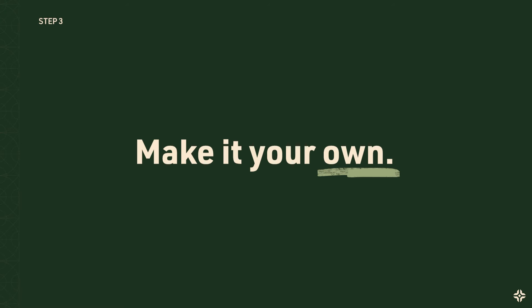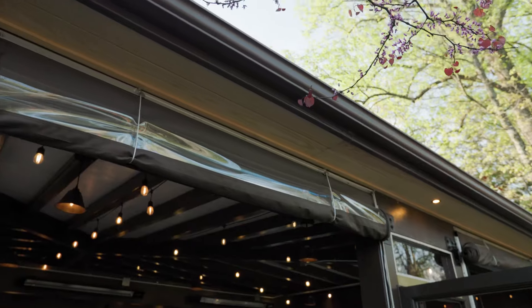Step three: make it your own. Add personal touches with customizable options, from outlets for convenience to privacy walls and shades for comfort. Tailor your structure to fit your lifestyle.